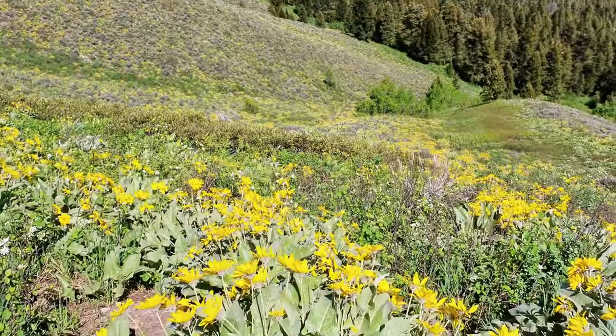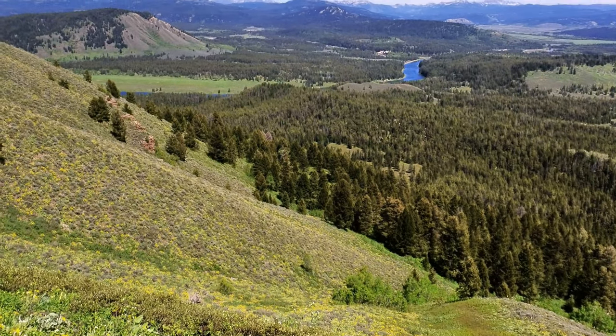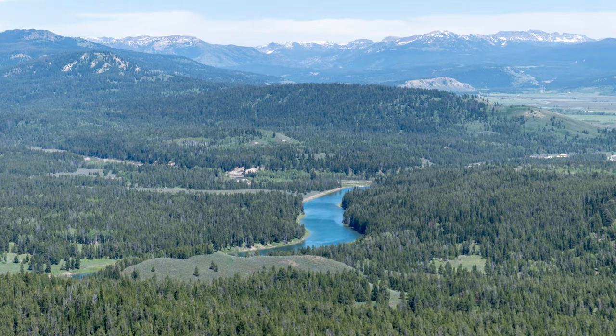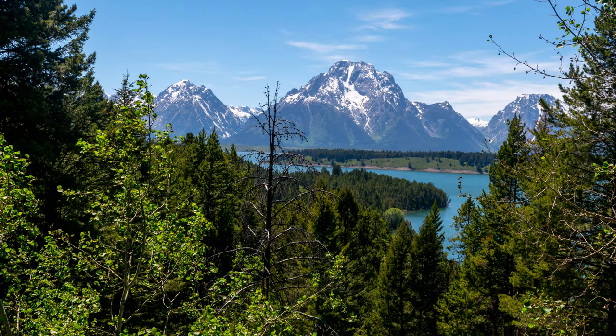Thank you for watching videos by Family Travel Photos. I've watched a lot of YouTube videos on Grand Teton National Park, and almost no one talks about the drive up to Signal Mountain Summit. On June 6, 2021, we drove to the top of Signal Mountain, and it turned out to be one of our favorite locations at the park. Watch this video to see why.